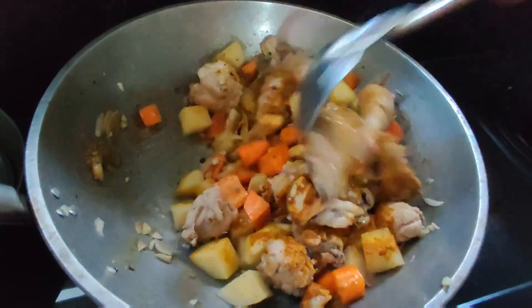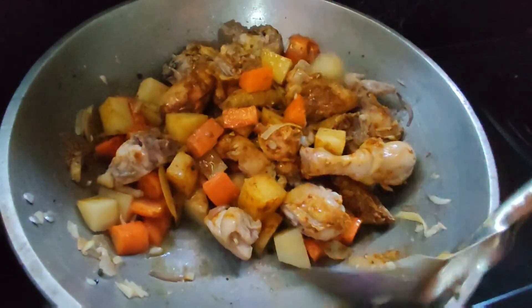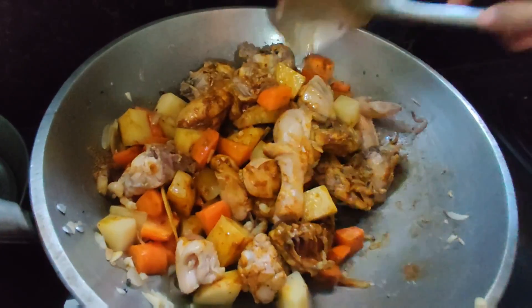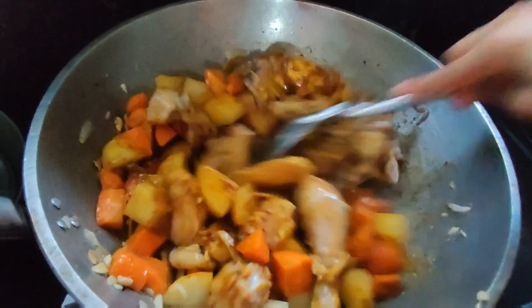So guys, sauté your spices so they become fragrant. That's the secret when making curry — sauté the spices so they're fragrant. Don't add water yet.